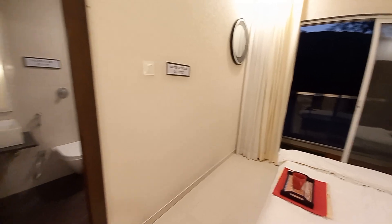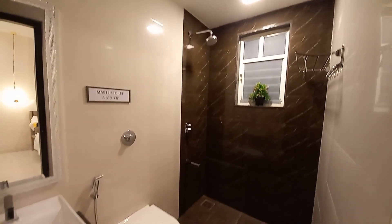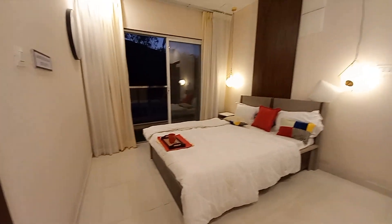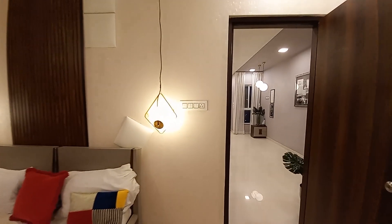With this master suite you will be having an attached washroom space on this side, with beautiful tile selection, basin space, and the commode area. It's a lovely space in the bedroom. Thanks a lot for watching — for any queries about this project, please feel free to ask.